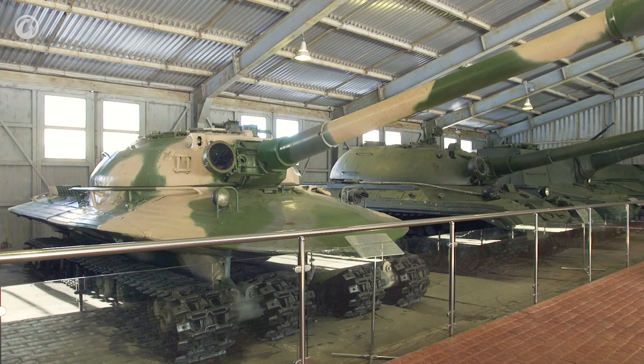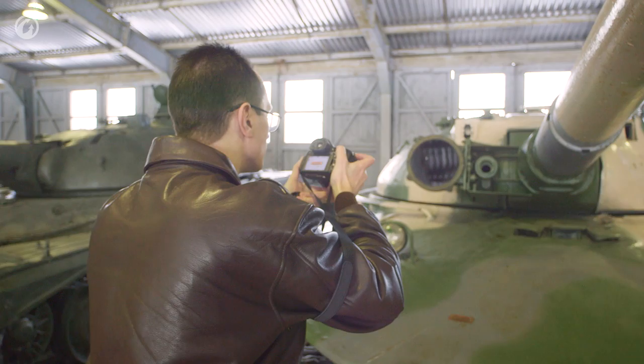An 11-meter flying saucer with a flattened turret and the dynamics of the T-34 tank. Despite its 60-ton weight, this futuristic combat vehicle was able to accelerate up to the same speed as the most popular tank of World War II — 55 km per hour.